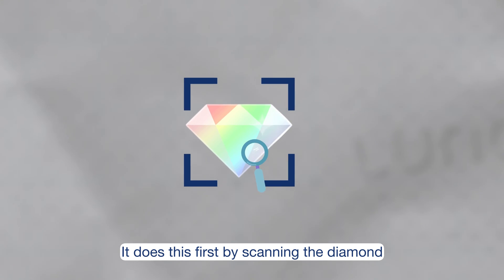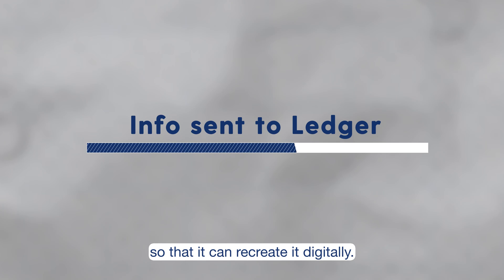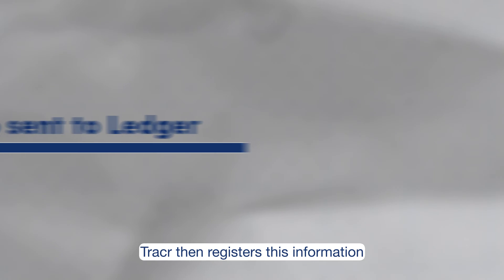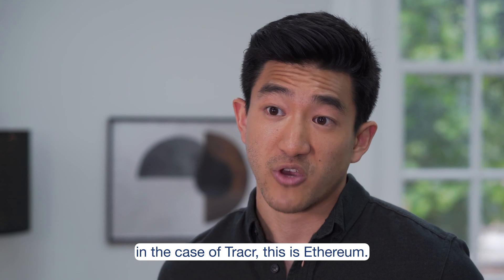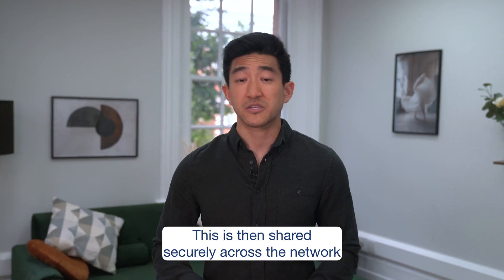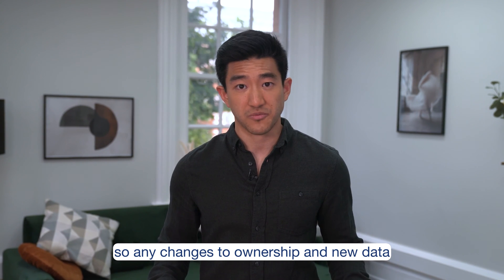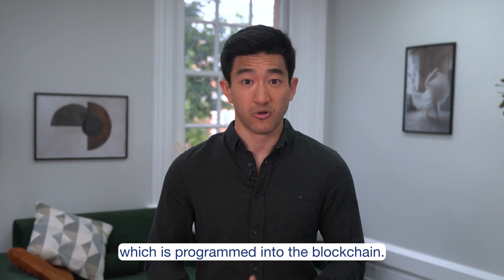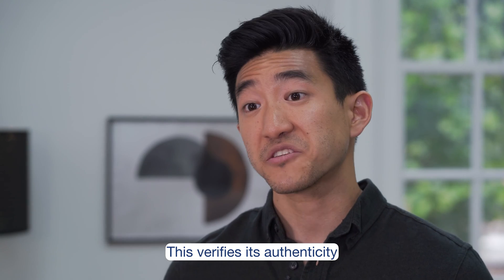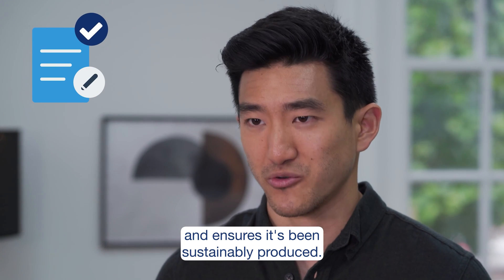It does this first by scanning the diamond to collect all the data connected to it, so that it can recreate it digitally. Tracer then registers this information, which is stored in a blockchain ledger — in this case, Ethereum. This is then shared securely across the network, so any changes to ownership and new data can be added and verified using the smart contract, which is programmed into the blockchain.